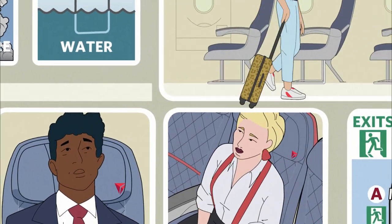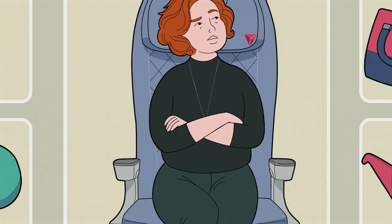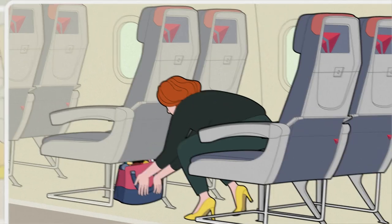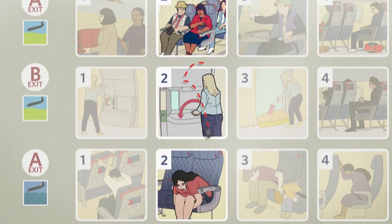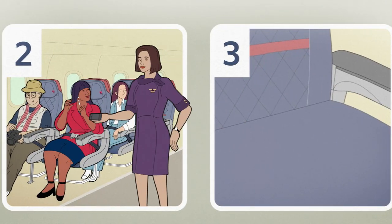Be sure that all carry-on items are securely stowed in an overhead bin, and place smaller items, including handbags, under the seat in front of you. If you lose your electronic device in your seat, please do not adjust your seat, and ask a crew member for assistance.